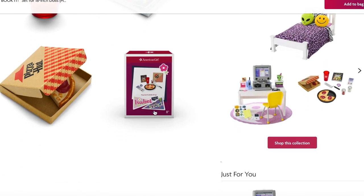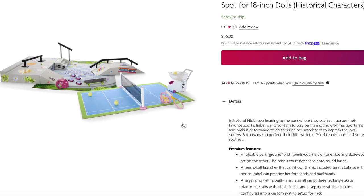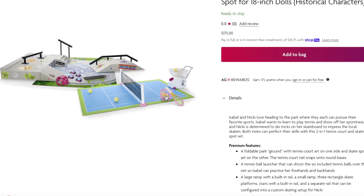The main feature item of Isabel and Nikki's collection would definitely be their two-in-one tennis court and skate spot for 18-inch dolls, retailing for $175. What I love is that it's themed to both characters — Nikki loves skateboarding and Isabel loves tennis, so they added both themes. On one side we have the tennis court with a ball launcher and tennis balls, a basket, and a tennis racket. There's also a little skate park set with a helmet and different skate ramps, plus a skateboard.